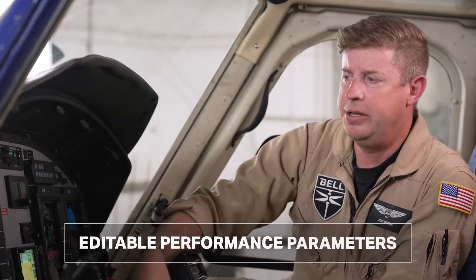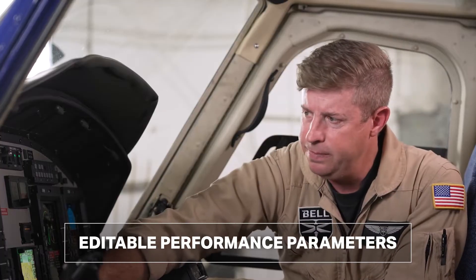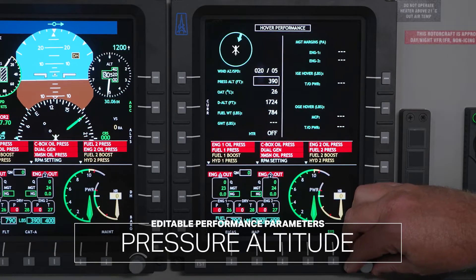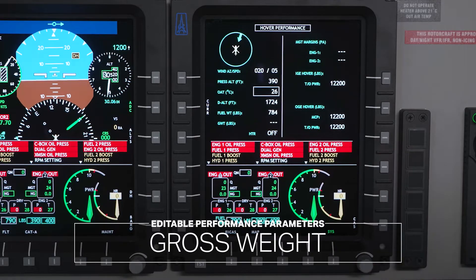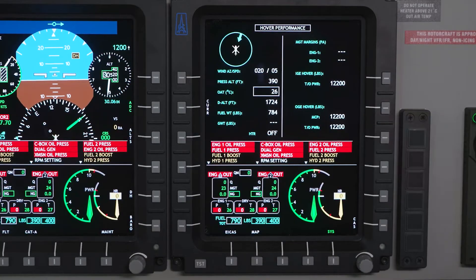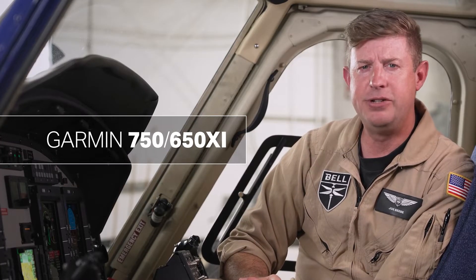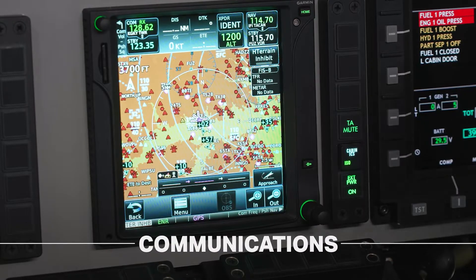Data on the left side of the screen is editable by the pilot, adjusting for winds. Pressure altitude, outside air temperature, and gross weight are drawn in by the aircraft itself, with margins provided in the right column. The standard EPX aircraft comes equipped with the Garmin 750 and 650 XI combination, providing the flight crew with dual navigation, communication, and GPS location.